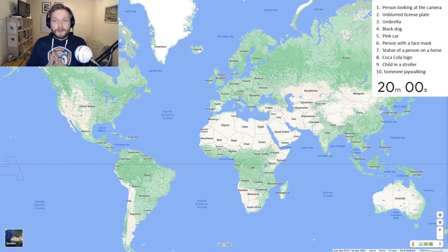I got the idea of doing Street View Bingo from Geowizard, so I will leave his video in the description as well. Here are the items we'll be looking for: person looking at the camera, unblurred license plate, umbrella, black dog, pink car, person with a face mask, statue of a person on a horse, Coca-Cola logo, child in a stroller, and someone jaywalking. The time starts now.